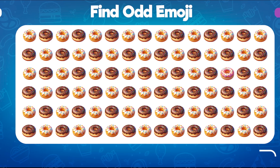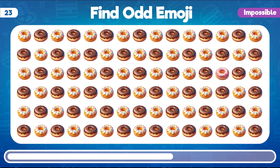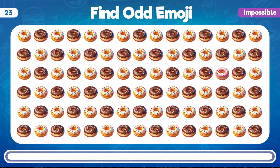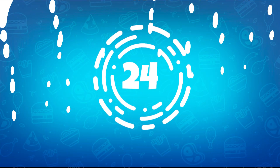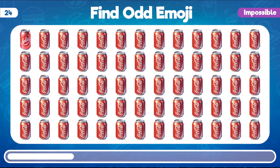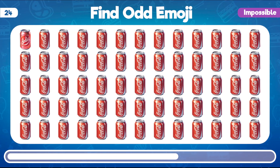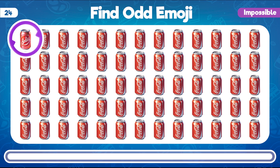Let's start impossible questions. Which emoji looks different from the others in this collection of donuts? You're right! The odd emoji in the group of donuts is the one with the strawberry topping. Can you spot the odd emoji in this lineup of Coca-Cola? You found it! The odd emoji among the Coca-Cola is the one with the unique box pattern.